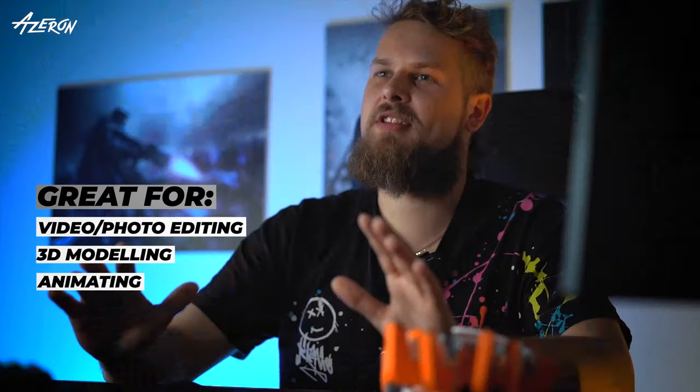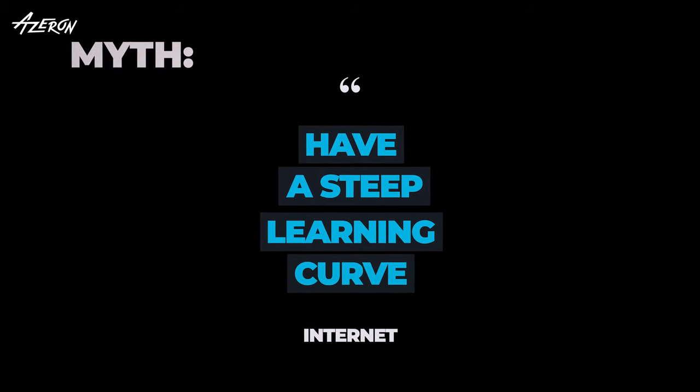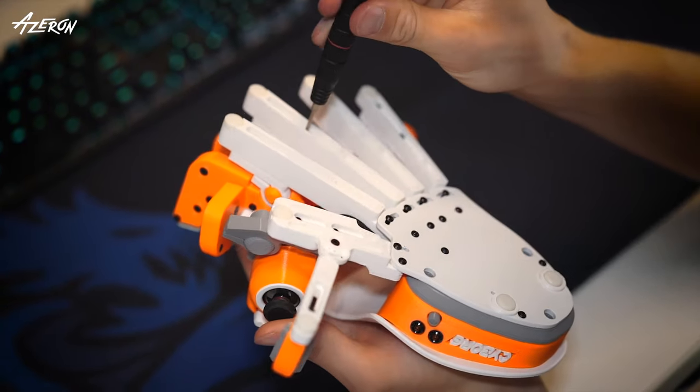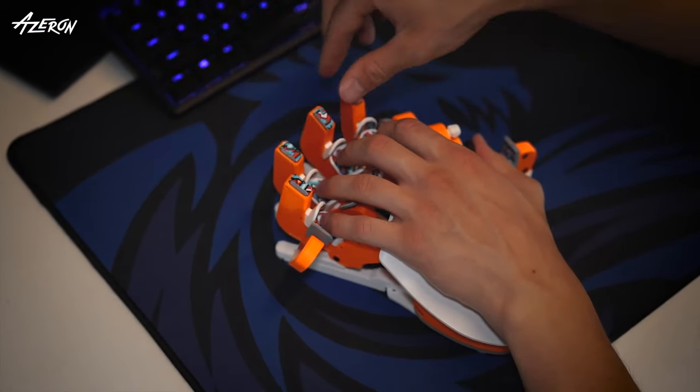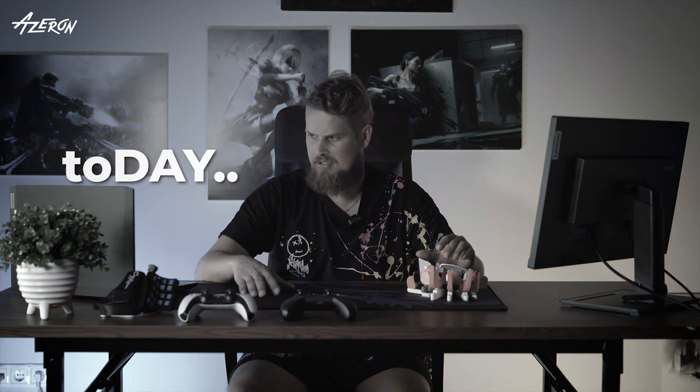By the way, it works great with non-gaming applications as well. They have a steep learning curve. Adapting to new gaming peripherals may take some time, but overall the Azeron keypad is quite intuitive. The customization and adjustment options allow gamers to tailor their keypad to their individual preferences.